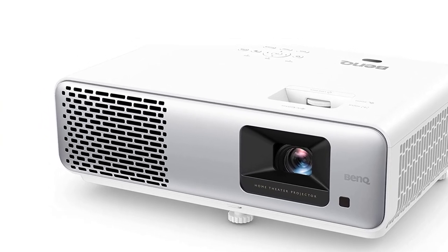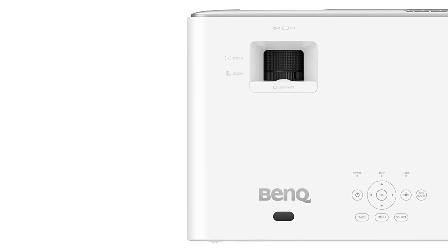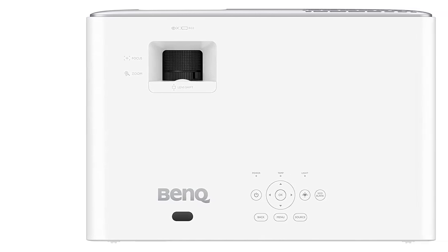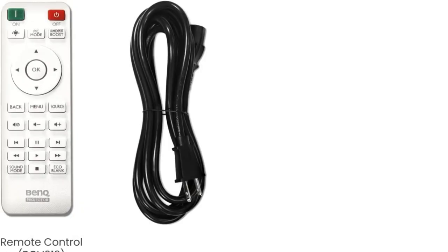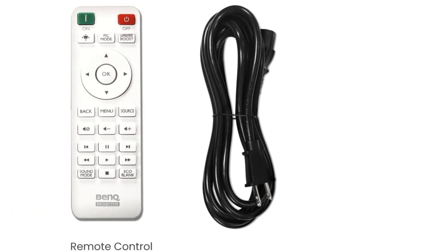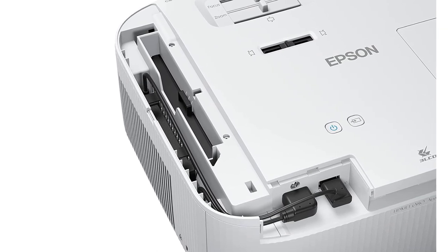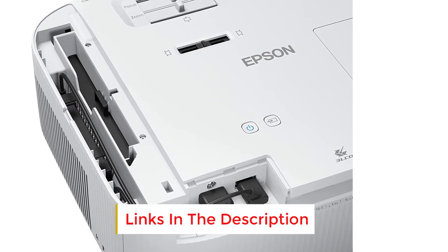The cost of ownership over the projector's lifetime is considerably lower due to the elimination of lamp replacement expenses. If you have a budget of around $1,000 and a light-controlled room, the HT 2060 is the projector of choice. For those needing exceptionally high light output, the Epson HC 2350 is an alternative, though it may not deliver the same level of image quality. Be sure to read our in-depth review of the BenQ HT 2060 for more details.